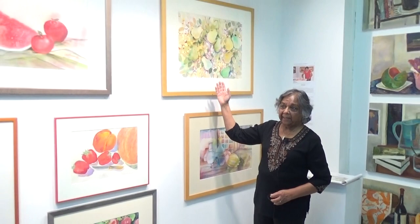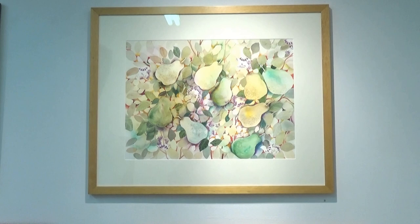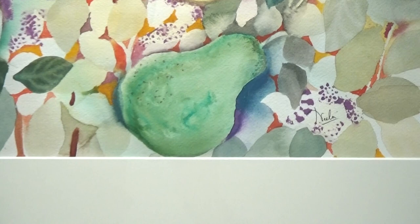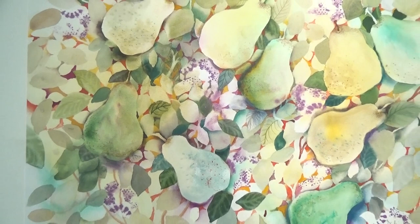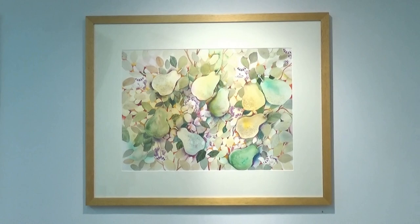My favorites are the pears, because the pears themselves are not painted as such — the background around the pears is painted so that the pears pop out. It is somewhat geometric in areas and has a pattern to it, and would make a lovely fabric for some household items. The green and purple are complementary colors, and the presence of those two colors makes the painting interesting.